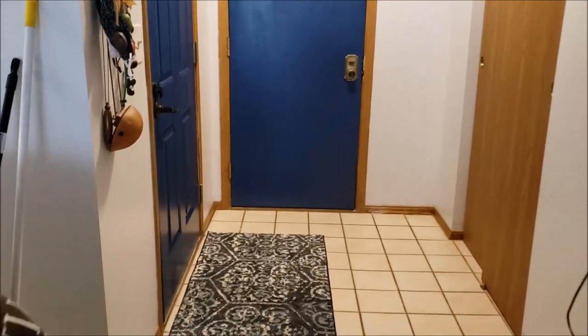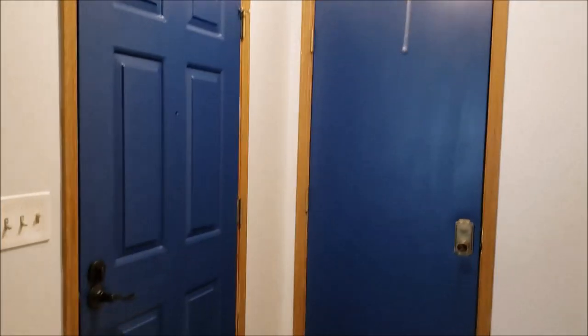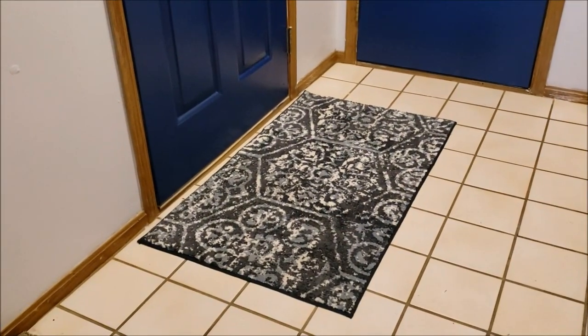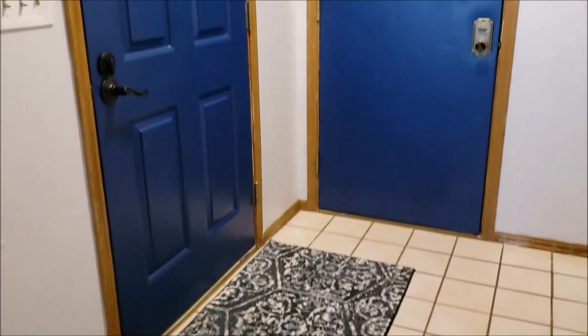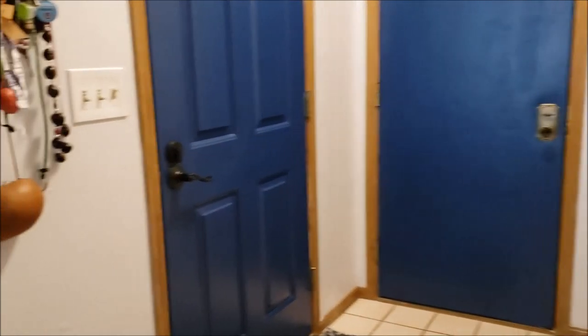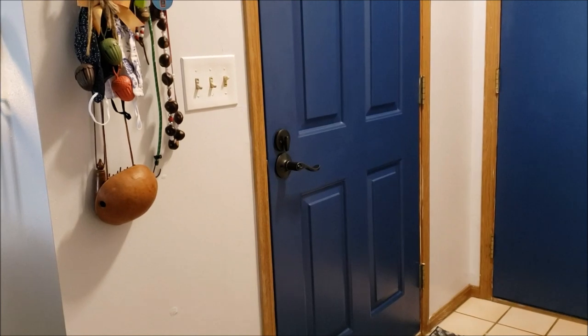I got the inside painted. I really like the dark in this corner. I got a rug that's also navy and gray, so it coordinates. My doors are looking royal blue in here, but they're navy. And I got a new handle I put on.